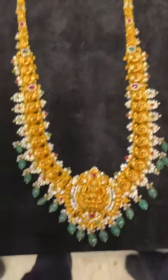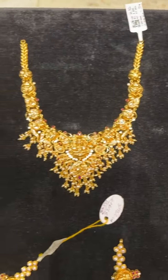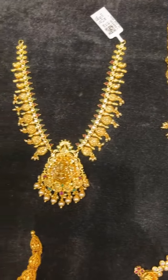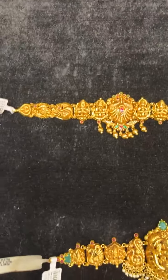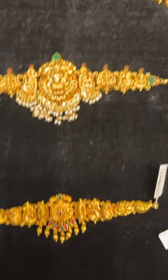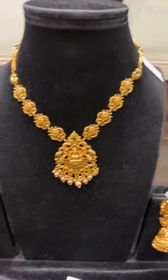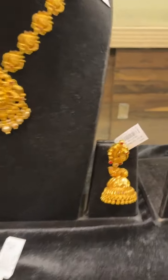Apart from long necklaces, we have short necklaces as well, all there for special occasions. Apart from diamond jewellery, we also have plain gold with a lot of designs. These necklaces in short lengths come with matching buttas. The buttas are all around 15 grams, 20 grams, and 25 grams.